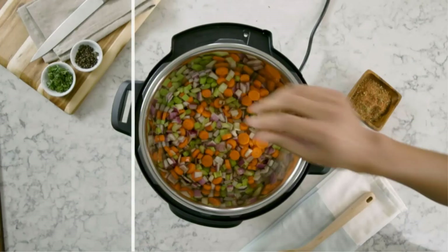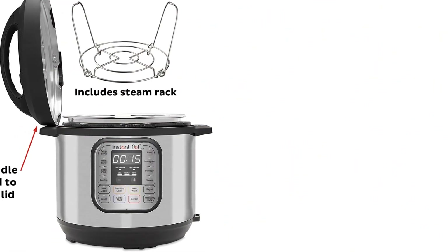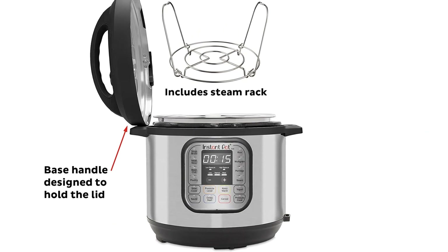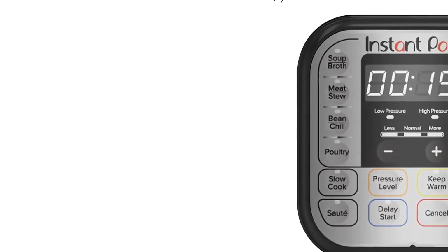It also features a delay start tool and a keep warm function. There are two pressure cook settings — low and high — so you'll have more control over the cooking temperature of delicate foods like soups and lentils, which may ultimately prevent them from overcooking into mushy oblivion. In our tests, the Duo was one of the only models that made rice that was well-cooked and tender rather than mushy.